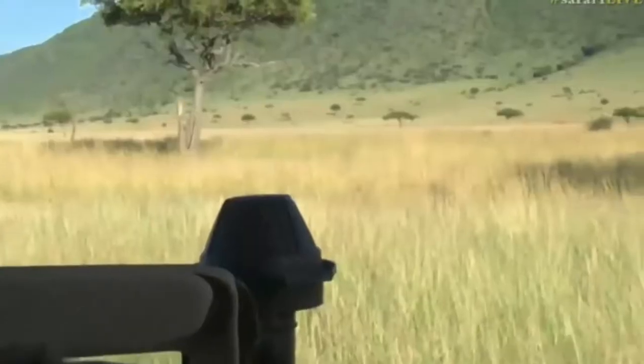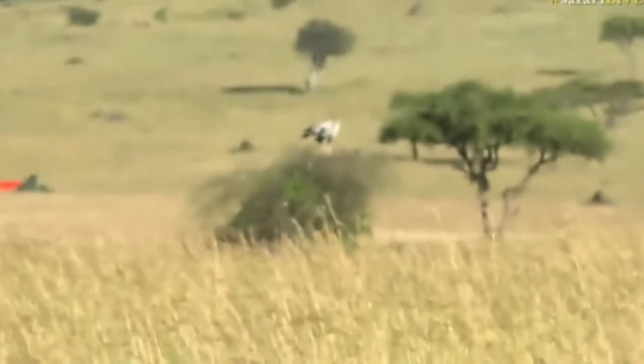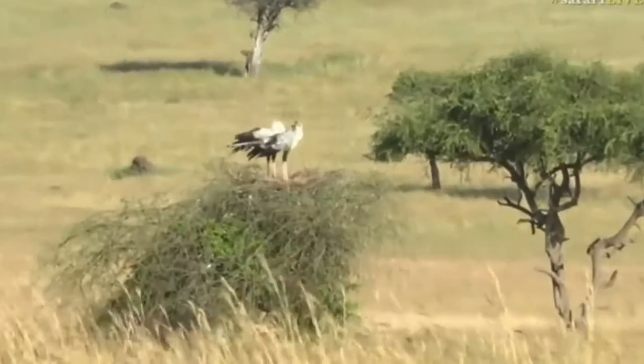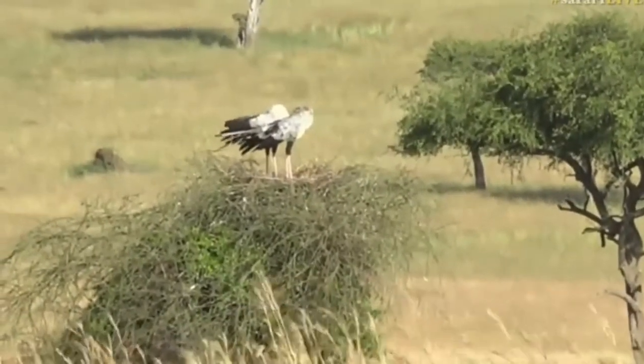We've found something quite special that a lot of our long-time viewers have been asking about — are we going to see it in the Mara? The answer is yes. Without further ado, over my shoulder: we have a pair of secretary birds on a nest. This is very exciting. It's definitely something we can keep an eye on and see how that chick develops.